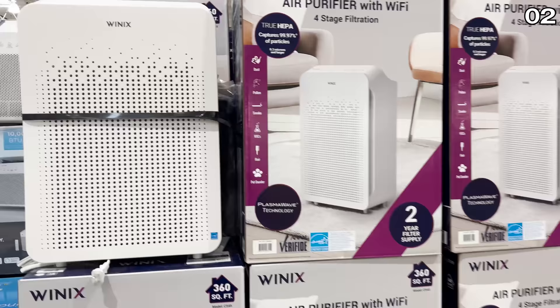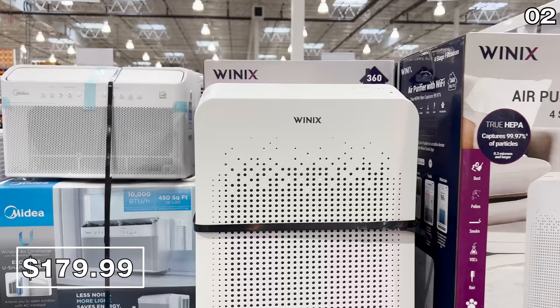To round out this air quality section, this Winix air purifier for $130 is also a smart system with one powerful integrated HEPA filter.